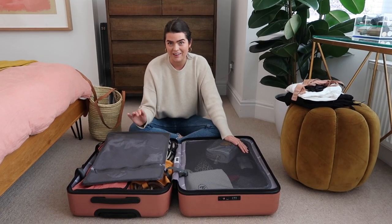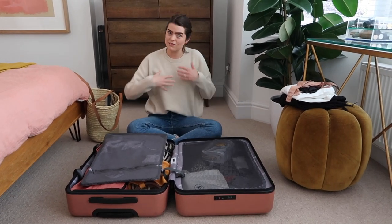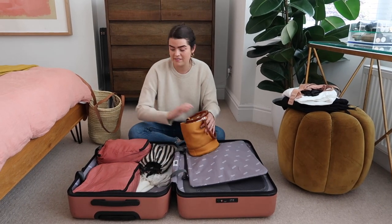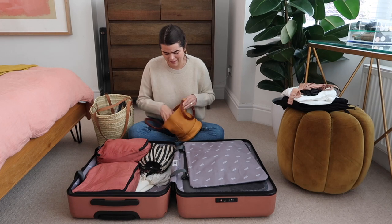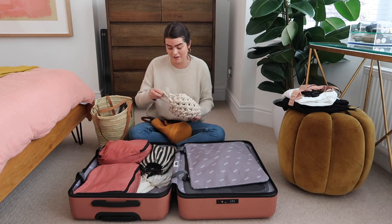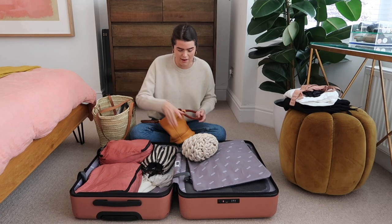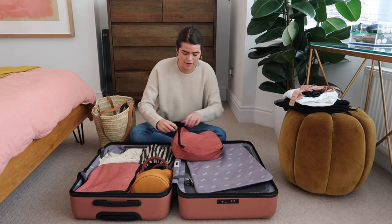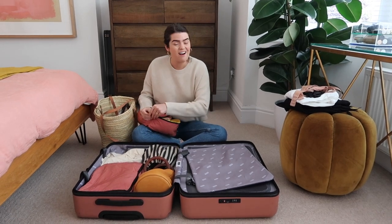I've got my Away suitcase — this is the medium size. I would normally challenge myself to do a carry-on, but let's face it, I'm going on a press trip where I want to take some nice outfits and need a little bit more space. On this side I've got all my clothing. I'm also thinking of packing my Loewe bag. This is the least capsule wardrobe trip I'm probably ever going to do, but I'm going to Florence and I want to feel fabulous. I've got my Alien Nina bag and the Simon Miller yellow leather bag.